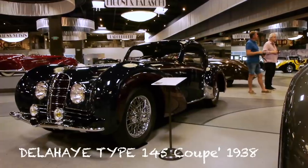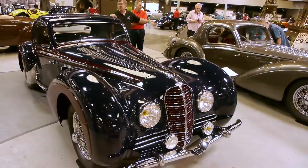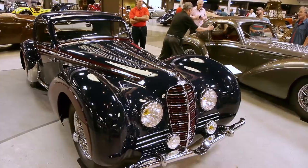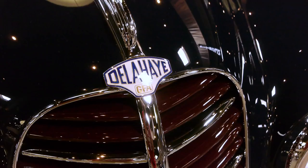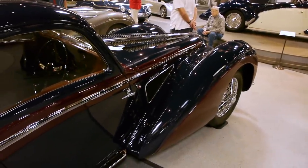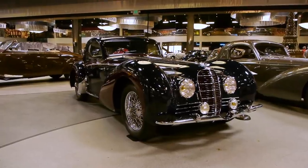These cars always give me the impression of being jewelry or something impressive. I don't think they were really ever intended to be driven per se — maybe to some special event, but not as transportation. These are show pieces. I think it's also tragic when you consider that just at this moment, as these cars were being built, Germany and France went to war. And that was the end of all of this.